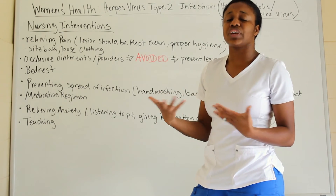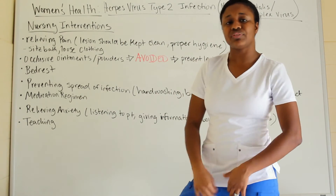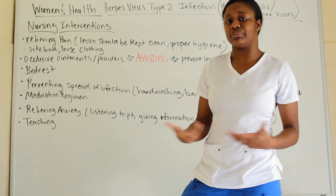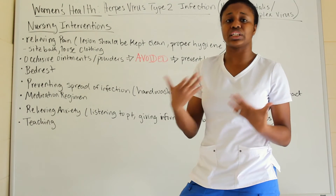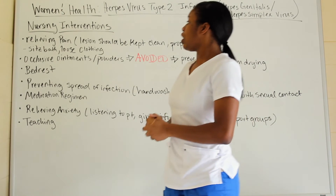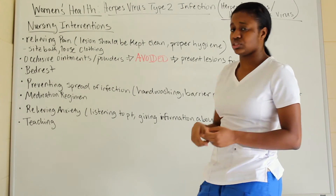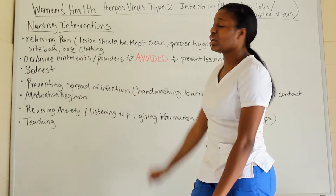Make sure the patient wears loose clothing so the area is breathable and the lesions can dry. Also, avoid occlusive ointments and talcum powders, because they prevent the lesions from drying — and drying is necessary for healing and allowing the lesions to enter their latent stage.